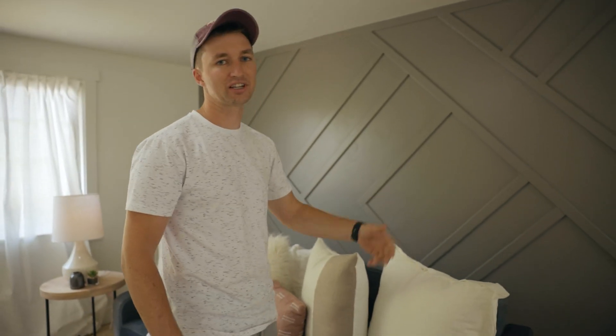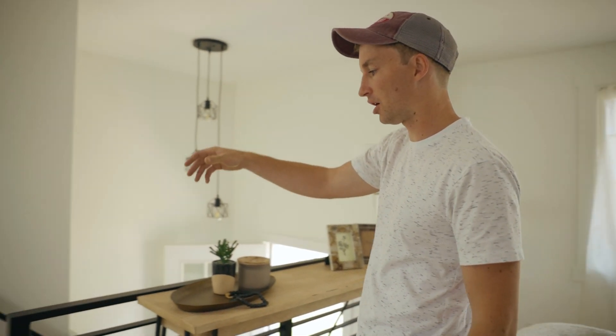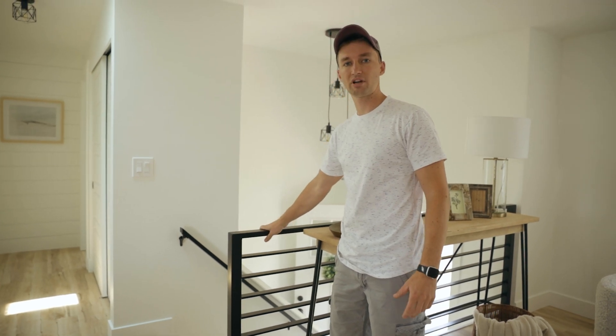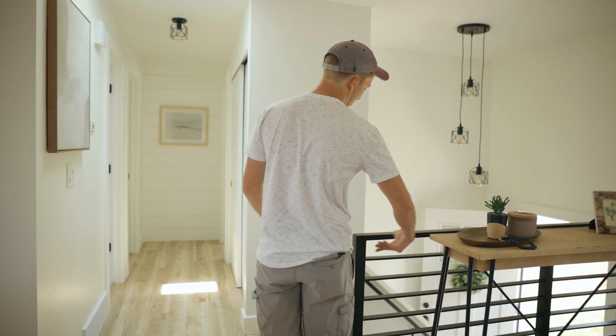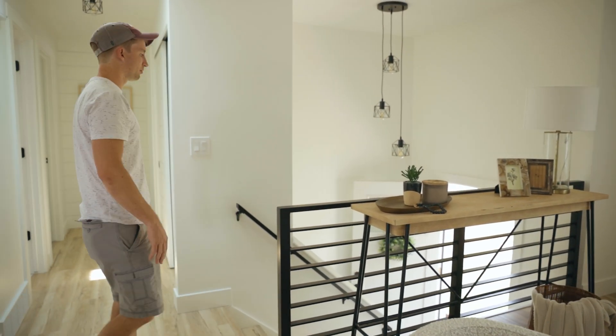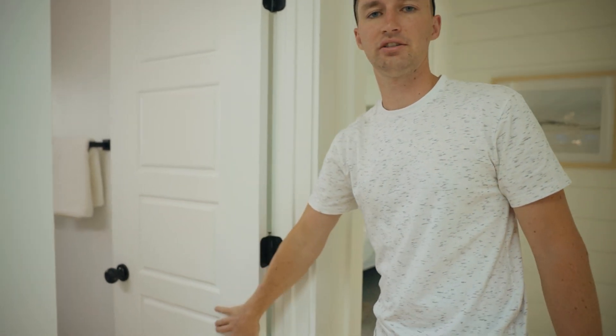Everyone loves the accent wall — that's literally the first thing everyone has said who has walked through. They really like this gray accent wall. Another feature we've gotten a lot of comments on are these metal railings, powder coated, really fresh look. We went with horizontal balusters rather than vertical for a more modern look.